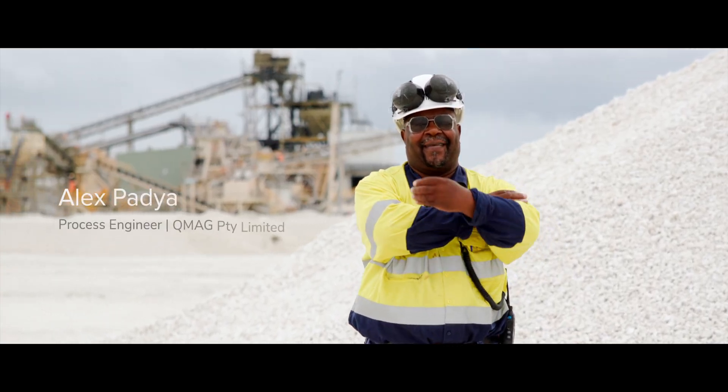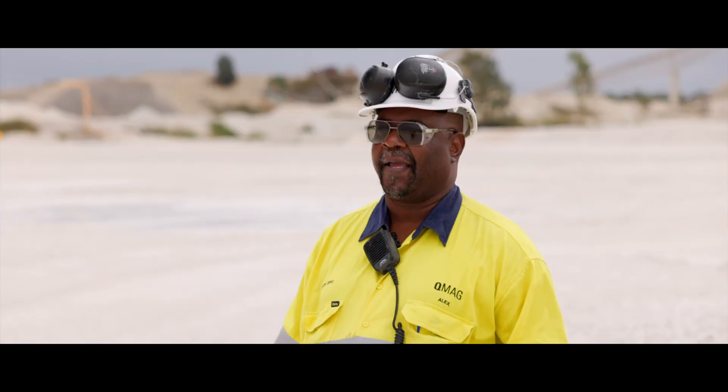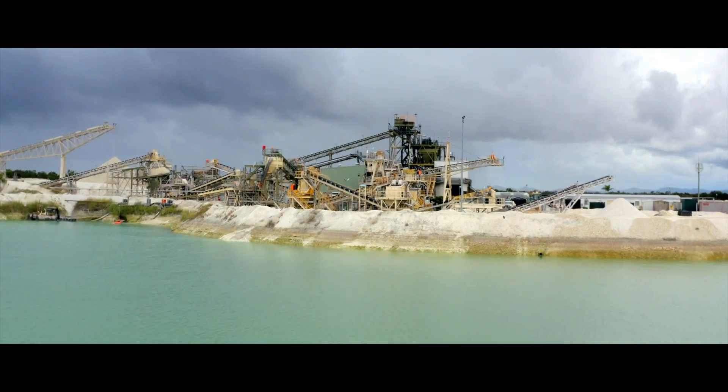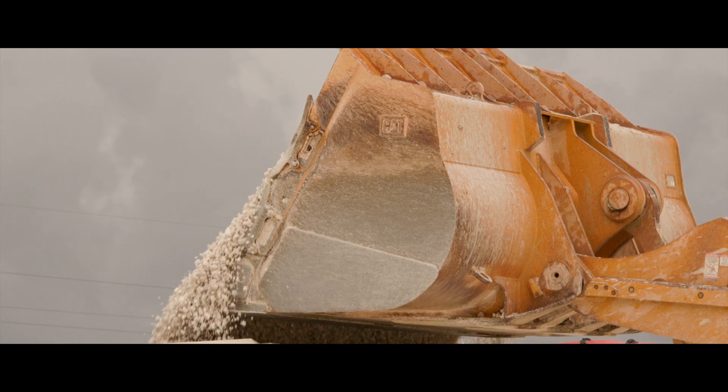My name is Alex Pajga. I am employed by QMAG at their KG1 mine site — that's where we are today. Here at QMAG's KG1 mine, we mine magnesite, which is magnesium carbonate.